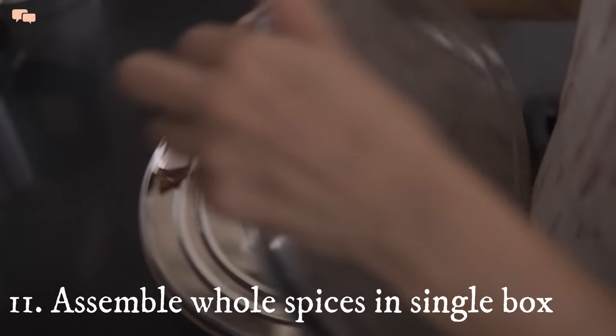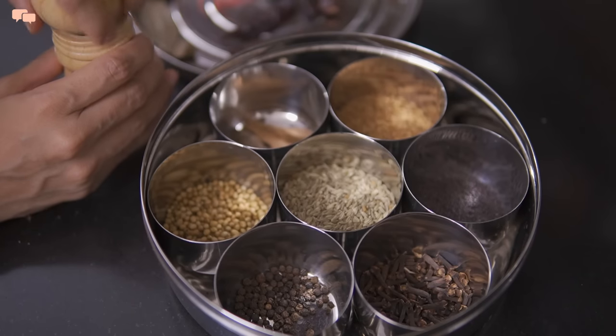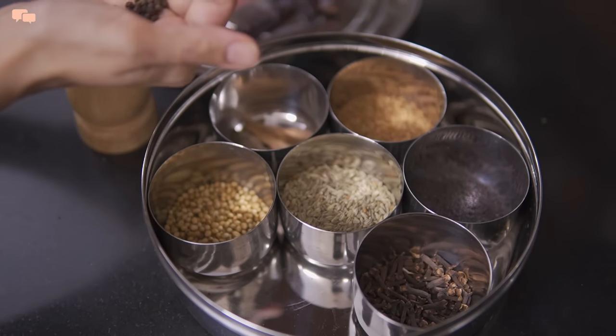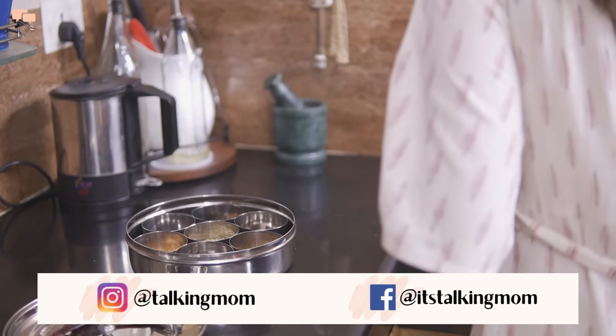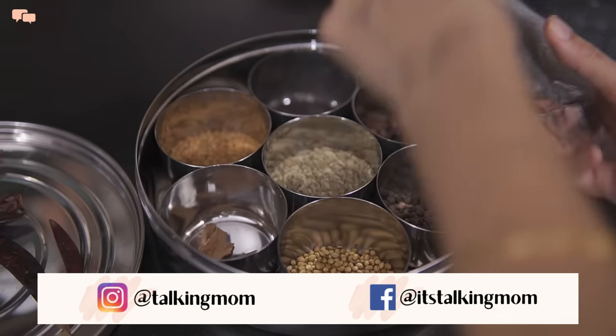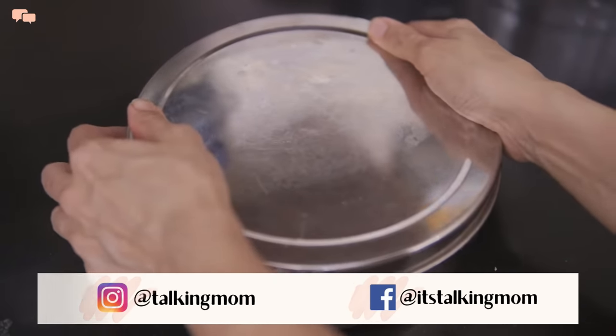While I use a masala box for my daily use of spices, I also use the same for whole spices as well, as it saves me from opening up different containers and reduces my time and effort while cooking. All my regularly used whole spices are present in one place to reduce my effort and pace up my work.